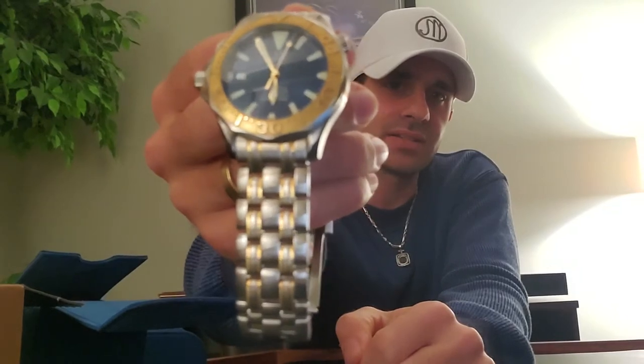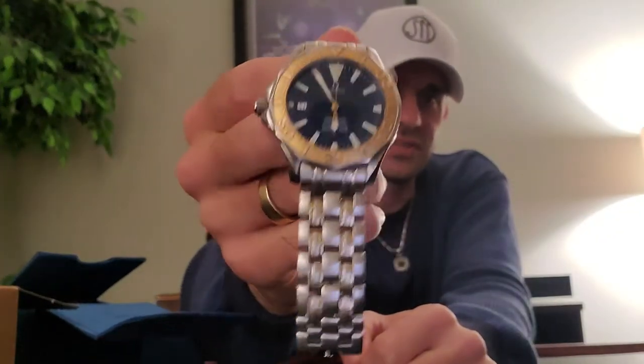The Seamasters are simple, and they do have different options. The starter models come all steel; this is the upgraded version, which has an 18-karat solid gold bezel along with two-tone links that are also 18-karat solid gold. The luminescence on this is fantastic as well — it uses super lume, like Oris and Rolex. Super lume can last 20 to 30 years depending on how much you wear the watch.